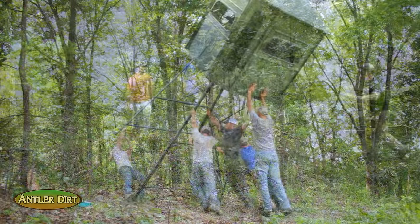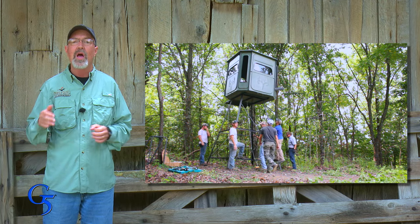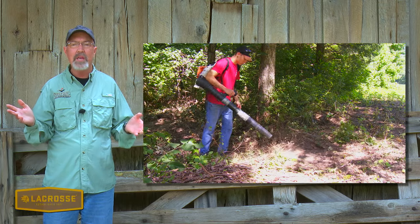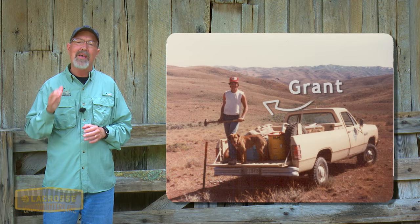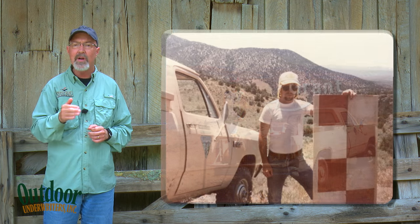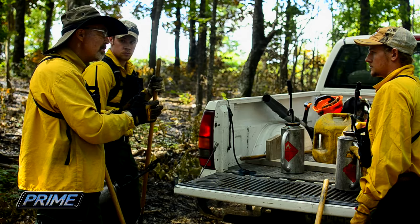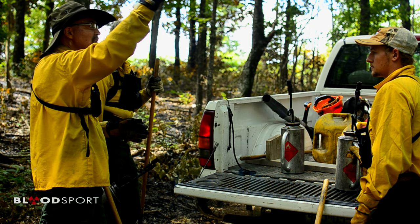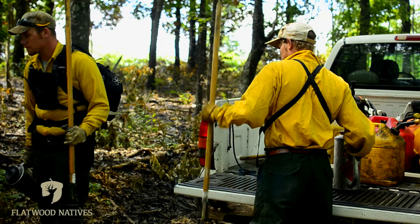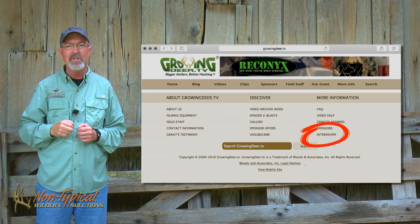I get asked all the time, 'Hey Grant, how do I get your job or a job in the wildlife management field?' I want to share a big tip: I got started by volunteering or being an intern with the Bureau of Land Management working with Mule Deer Habitat. If I hadn't done that internship, I would have been competing against thousands of other kids with a degree but no experience. Internships are absolutely a great stepping stone into wildlife management. If you're looking to get ahead, I'm looking for one or two interns this fall — go to the GrowingDeer homepage and click on the Internship tab.